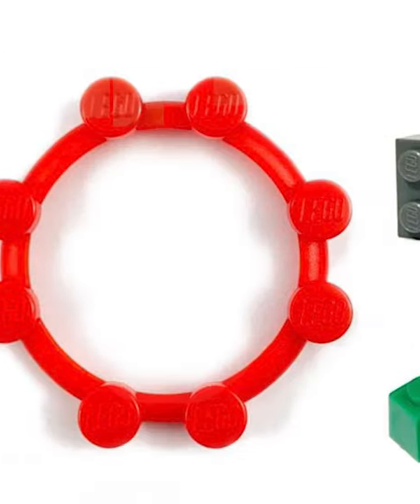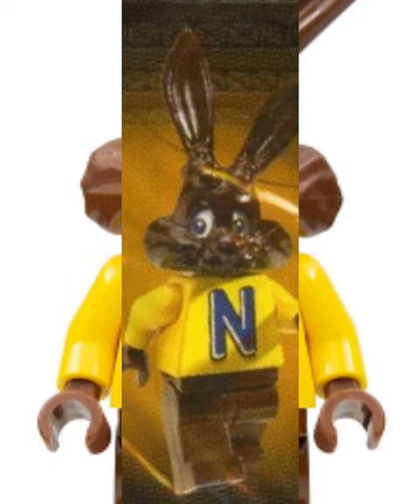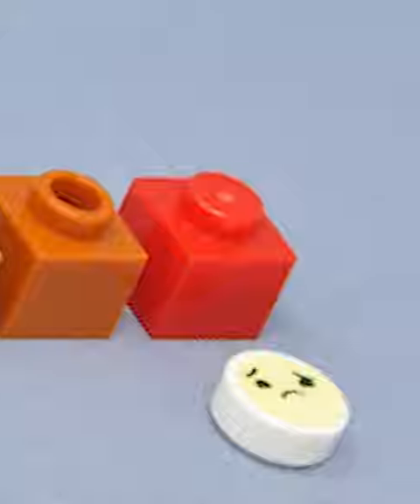Legos had some really weird pieces over the years. Some of them are extremely creepy, like this super cursed Nesquik bunny minifigure, which is absolute nightmare fuel. And others just seem pointless, like this one by one brick with only two tiles tall.